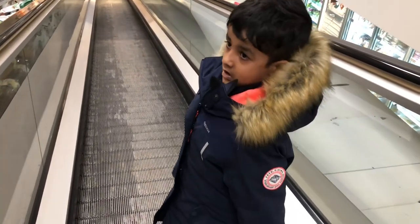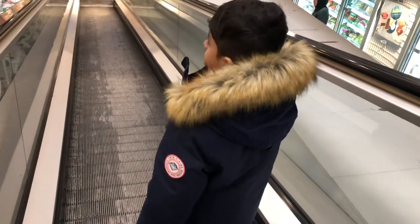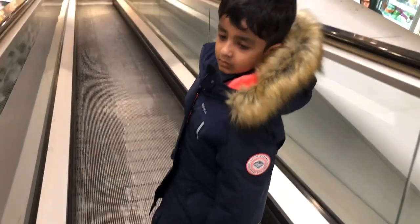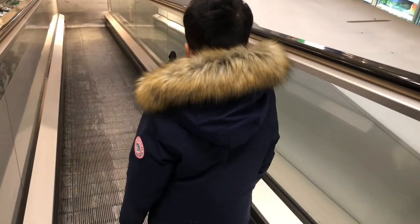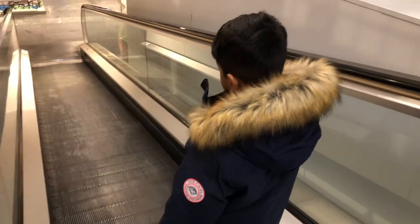But in Bangalore you always run — why are you not running here? Are you following all the rules? Yes. Like a good boy?